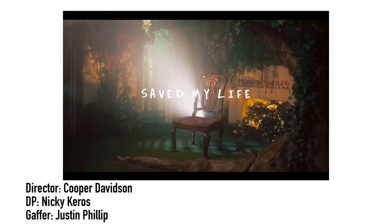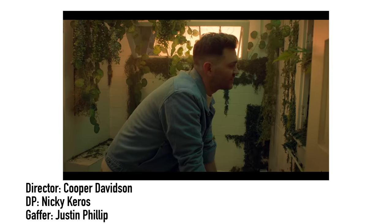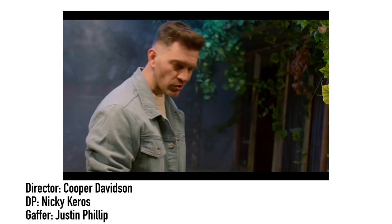One of those gaffing jobs was this music video, 'Saved My Life' by pop music sensation Andy Grammer. And this is the video we're going to be breaking down and discussing for today's topic.